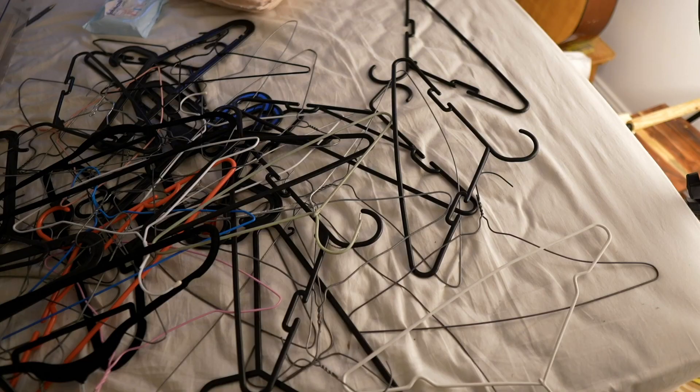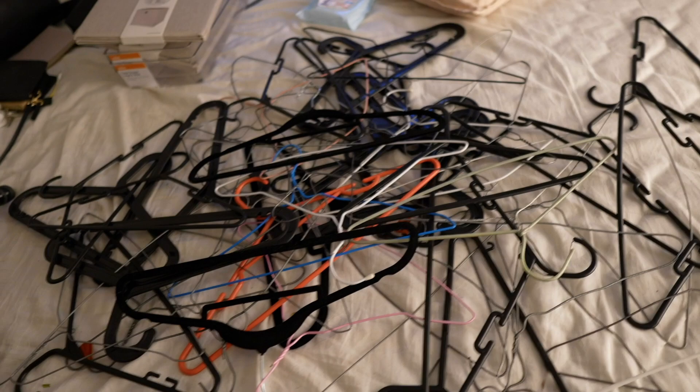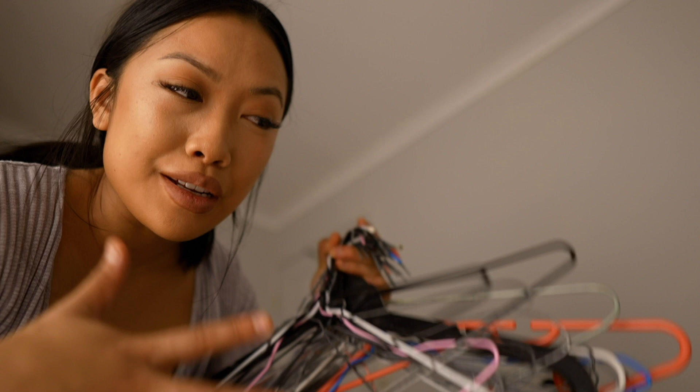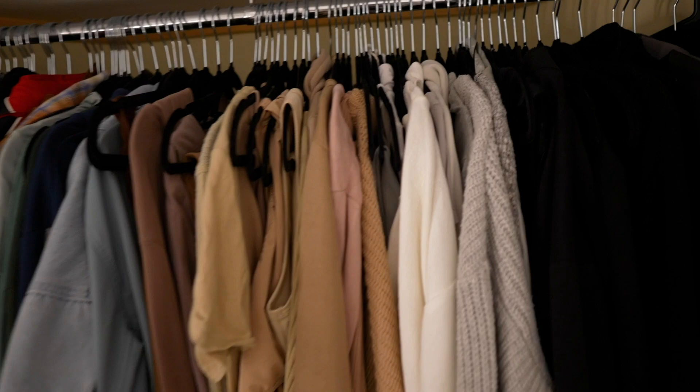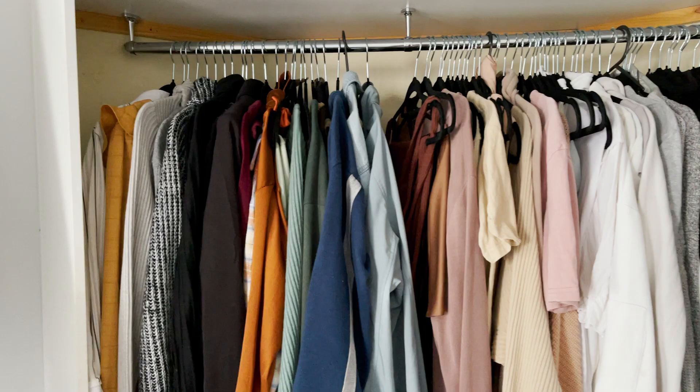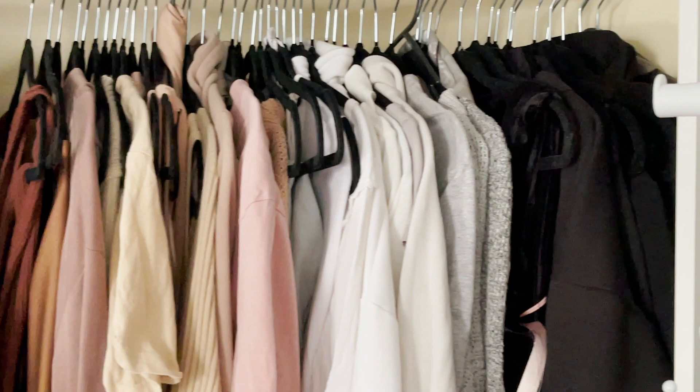I'm back. I stopped by Kmart to get some containers for my undergarments. The bed is officially clear of clothing — just the hangers left, which is a decent amount. This is everything I'm giving away or selling. I got rid of all the random hangers and just kept these black ones. The final wardrobe has turned out great — everything is color coordinated and there's a lot more room to move the hangers. I've removed my mirrors so you can see the full view.